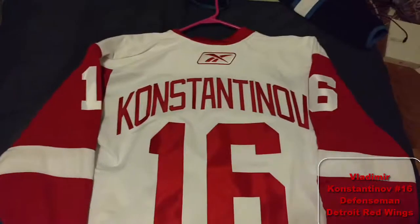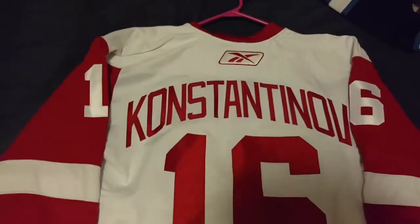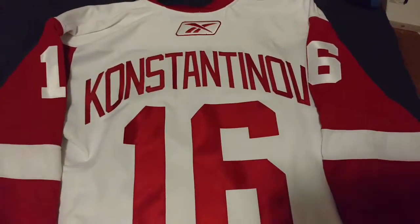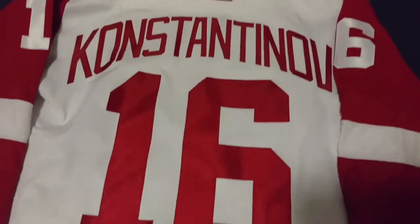Russian Five Konstantinov — Reebok Edge 1, authentic, customized. If you want compliments, wear a Konstantinov everywhere you go. I go to a local rink to skate and I got like tons of compliments because of this jersey.